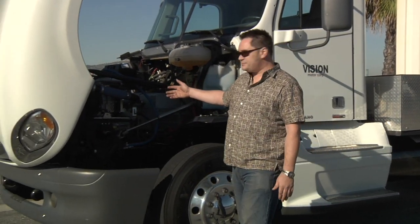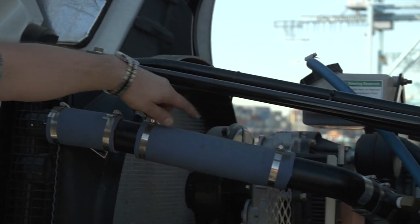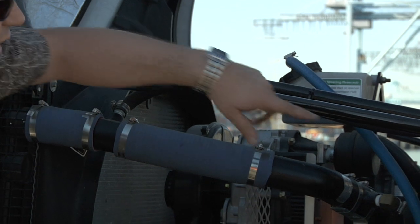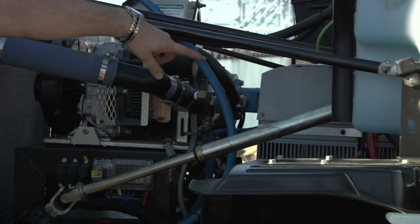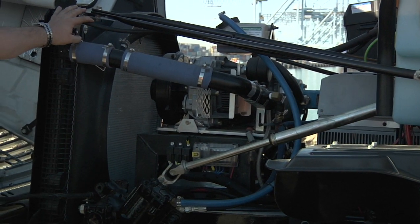We'll show you a couple of components here in detail. This is our oil-less air compressor. This is our accessory drive motor that runs both the power steering and the air compressor. And these are the three-phase inverters that run our dual-motor setup.